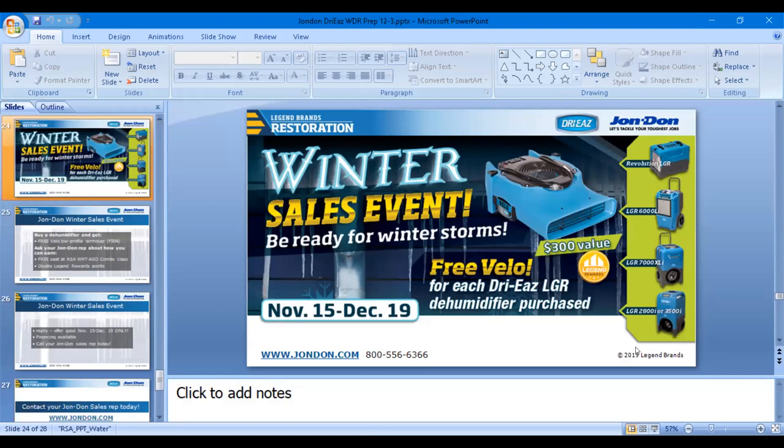The last question: how long does it take for a product to ship if I want to take advantage of this promotion? John Don has locations nationwide, servicing 98% of the population within one to two business days. Whether it's the great promotion with the free Velo, personal protective equipment, flood extraction equipment, or any of the items discussed today — we can get your product shipped out and on your doorstep within one to two business days.